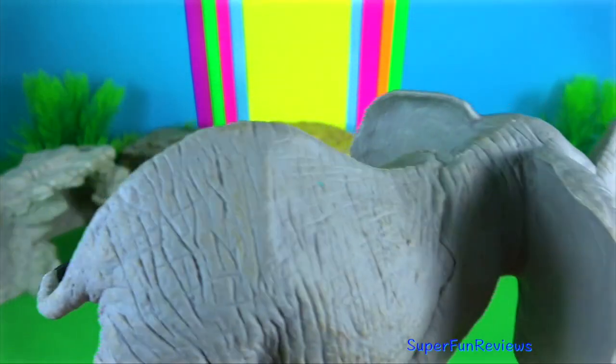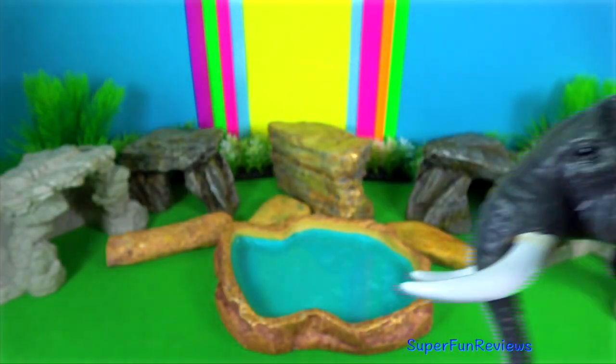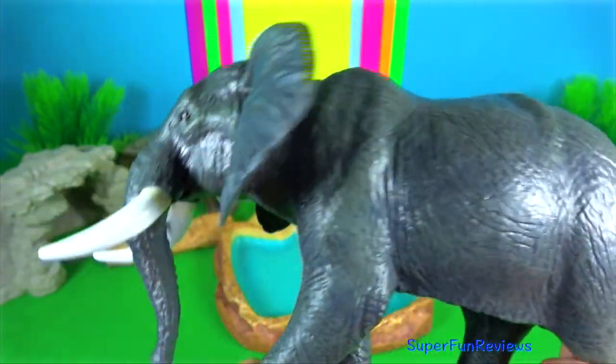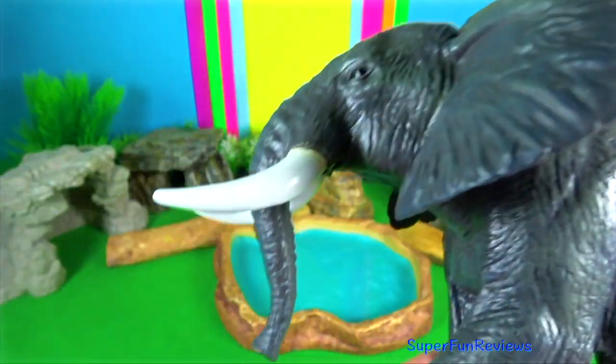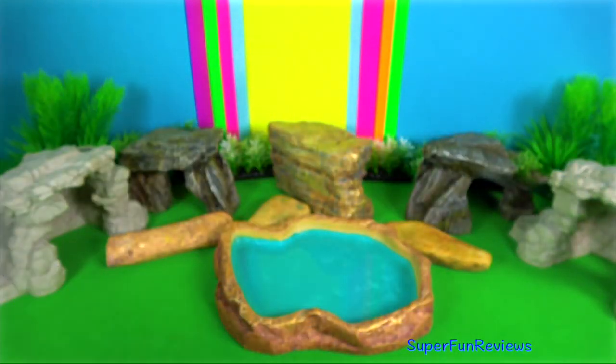An elephant uses its tusks for everything from fighting to digging to feeding to marking. Elephants have been known to use their tusks to push over trees which they then feed on. When competing for mates, male elephants will use their tusks to duel against each other violently.